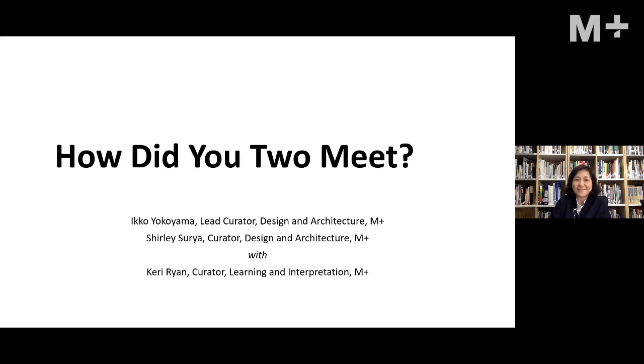Hello everyone, thank you for joining us. I will talk about two objects tonight, but before I go into that, I'll quickly tell you about what we have in the design and architecture collection at M Plus. Today we have about 2,400 works in the M Plus collection, which typically includes furniture, industrial objects, graphic design, architecture models, and some craft objects.